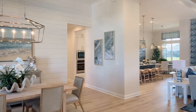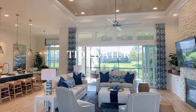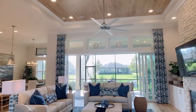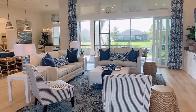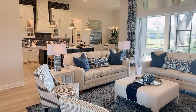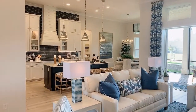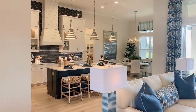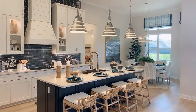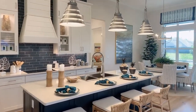Thanks for joining me today. I am at Tidewater, which is a community being built by ICI Homes on the north side of Jacksonville. One of the things I noticed as soon as I drove into the community is how spacious these homes are and how much space you have in between the homes themselves. These are home sites that average in width from 80 to 100 feet, which is kind of unusual. I'm going to give you guys a tour of the E-Gret 5, which is one of my favorite floor plans with ICI.